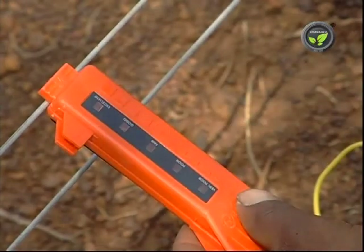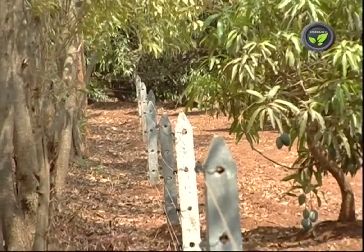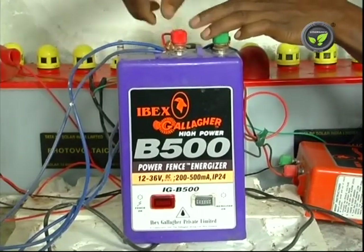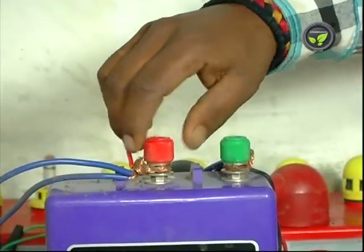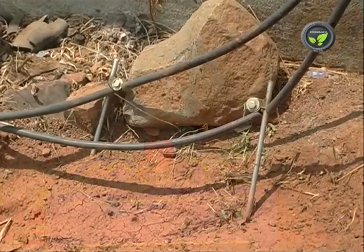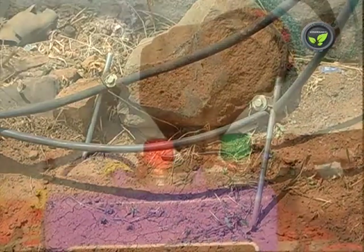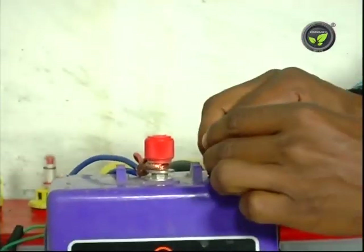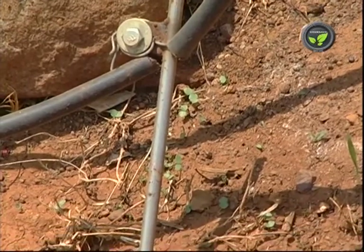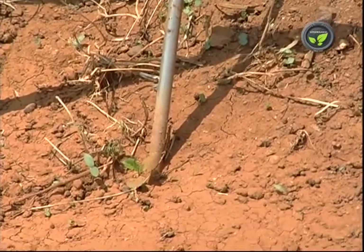Fence units of different capacities are selected based on dry or wetland, length of the fence, type of animal entering the farm, etc. This red knob is the phase terminal — fence wires get energy from this terminal. This green knob is neutral or earthing. The electric fence system needs systematic earthing like a regular electricity connection. This neutral terminal is connected to the earthing point as well as to the earthing line on the fence. Put water to the earthing pit to maintain moisture in the dry season. Strong earthing will enhance the strength of the fence.